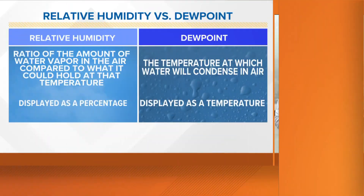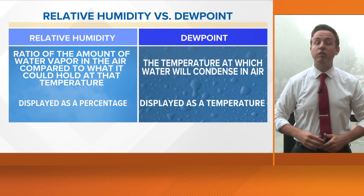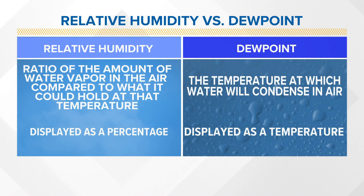This time of year we talk a lot about humidity, dew point, and really how it's going to feel for your day. So what's the difference between the two? Humidity — we mean relative humidity — and that's the ratio of the amount of water vapor that's in the air compared to what it could hold at that temperature.